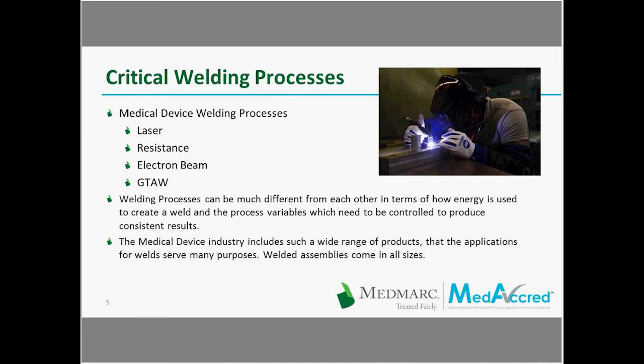As you can probably see from the explanations of these different welding processes, they're much different from each other in terms of how the energy is used to create a weld and the process variables which need to be controlled to produce consistent results. The medical device industry includes such a wide range of products, and applications for welds serve many purposes. Welded assemblies come in all sizes, so there's quite a range of applications.